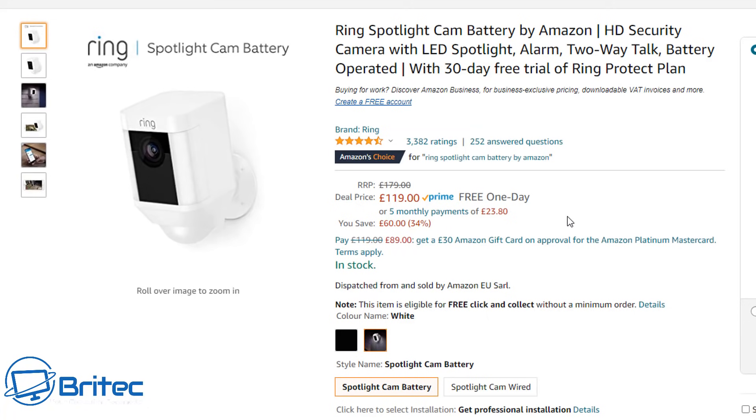Moving on to security, this is the Ring Spotlight battery camera. Ring are renowned for their ring doorbells, but this camera runs on a battery — good for areas like the front porch where you don't have a power outlet. You do have to charge them up, but the batteries last a fair bit of time. It's £119, normally £179 — a pretty decent deal.